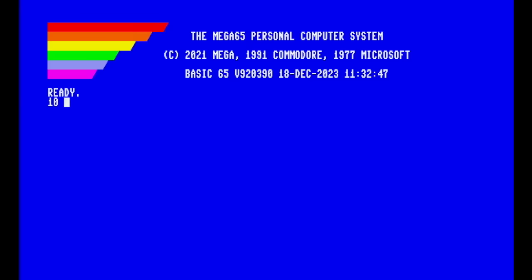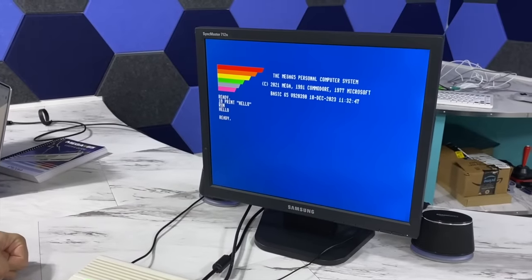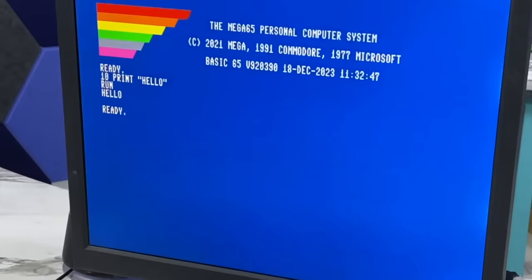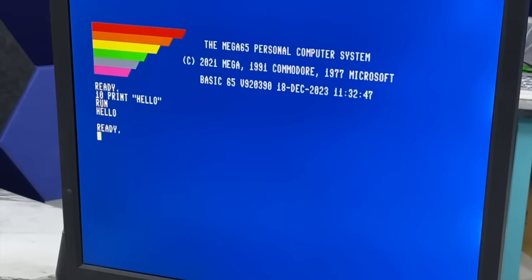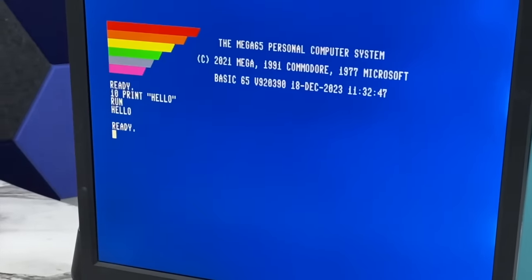We can always type in BASIC programs and run them — very familiar. This is running a version of BASIC that was originally based on the Commodore 128 BASIC, BASIC version 7. For the Commodore 65, they made some extensions and called it BASIC 10. For the Mega 65, we have also made a few enhancements and so we're calling it BASIC 65.